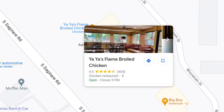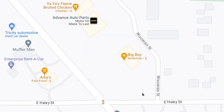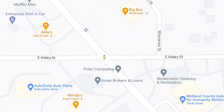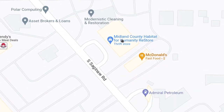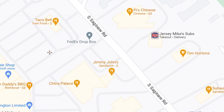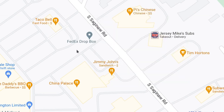There's Yaya's Flame Broiled Chicken — they're a local Michigan chain and they're really good. They're flame broiled instead of fried like at KFC. Highly recommended. And there's Big Boy right here — doesn't seem like there's as many of these around anymore, but they're still in Midland. You have some fast food options, AutoZone, and the Midland County Habitat for Humanity ReStore. And here's Pi's Chinese, a local Chinese restaurant which seems to be getting back on its feet. They hired back their old kitchen staff and they're back up and running. From what I understand, they seem to be getting better again after a recent decline in quality.